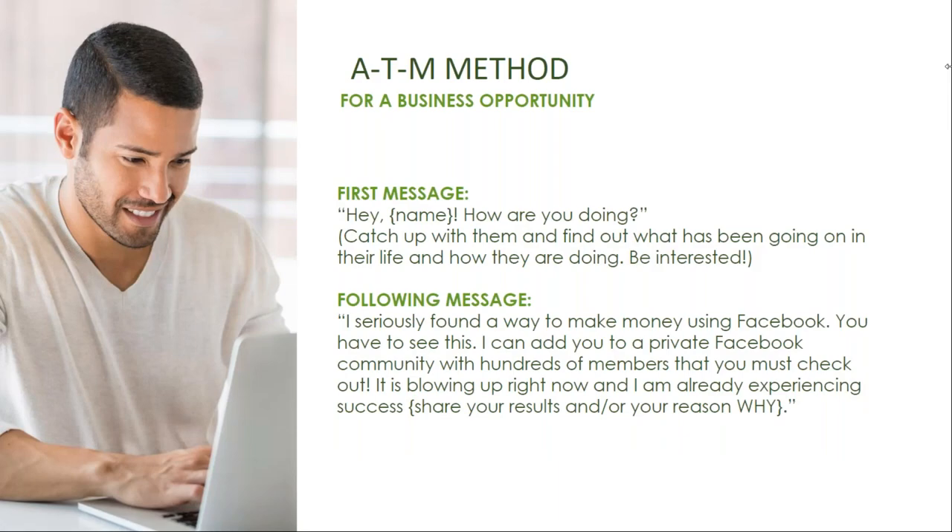This is an example to use when talking to someone interested in the business opportunity. Say hi, ask how they're doing, and catch up with them — be interested. Then send them this message: 'I seriously found a way to make money using Facebook — you have to see this. I can add you to a private Facebook community with hundreds of members that you must check out. It's blowing up right now and I'm already experiencing success.' Then share your results or your reason why.